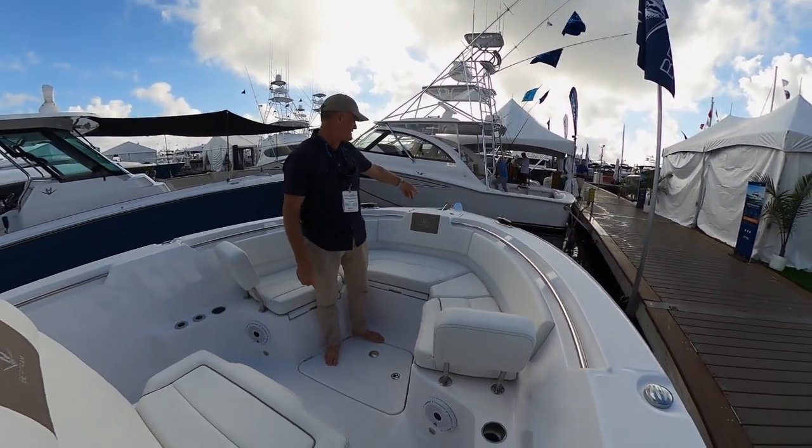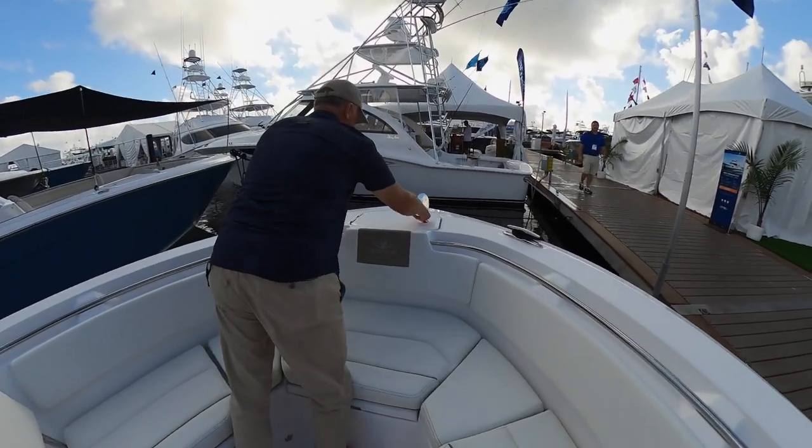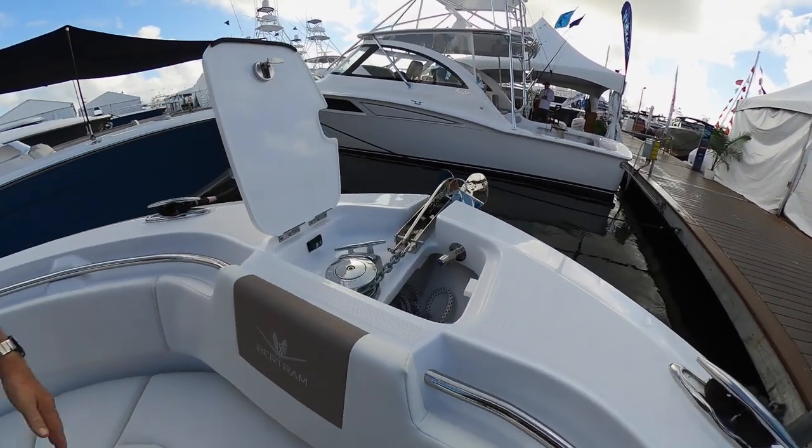Great windlass with great access — it's a much safer way to use it than a through-hull. We love having it topside because it gives great access to whoever's up here handling the anchor. You can see everything and you're not leaning over the side of the boat to get to it.